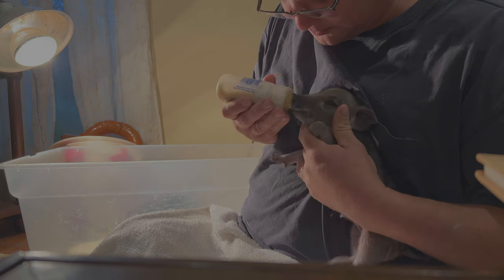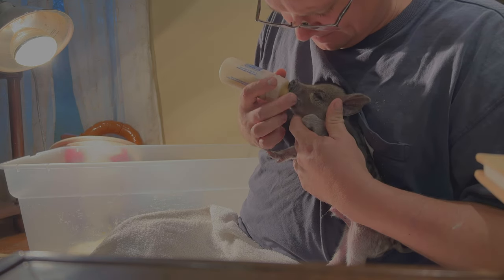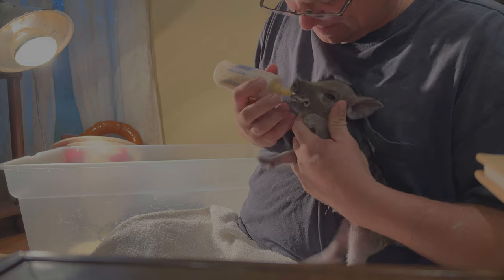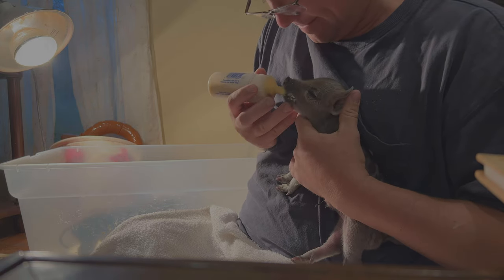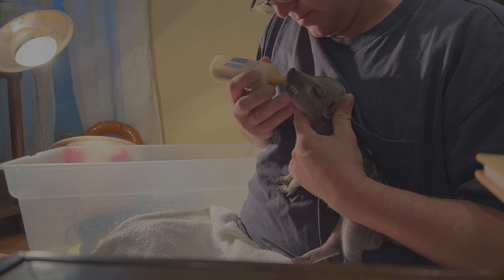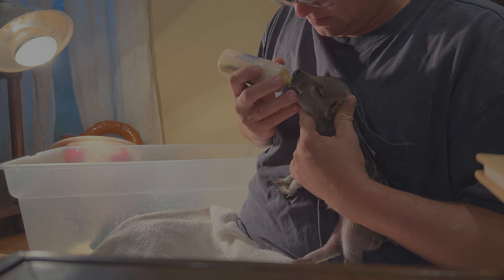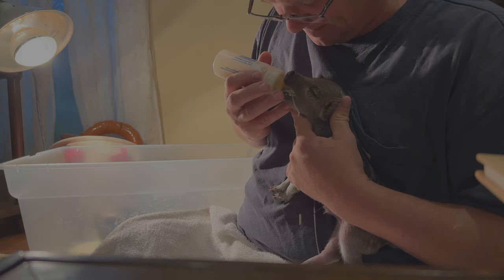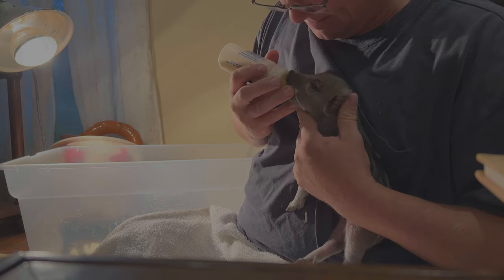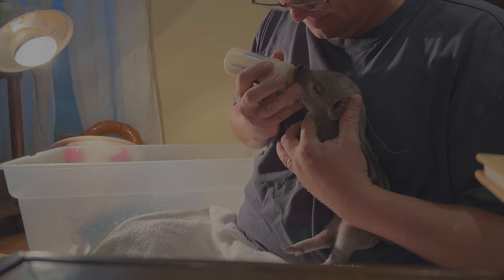If you're having trouble getting them to nurse from the bottle, you can stroke the side of their mouth while they have their mouth on the bottle nipple. You can also try stroking their throat a little bit to encourage a swallow reflex. My wife Megan is a physical therapist and works with speech therapists, so she's applied a lot of information from speech therapy to help encourage the pigs to nurse.